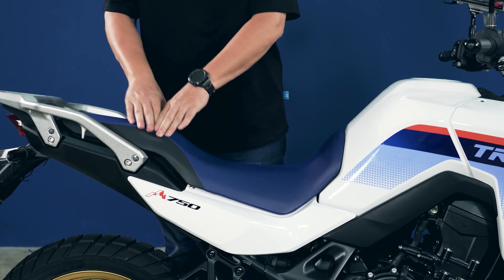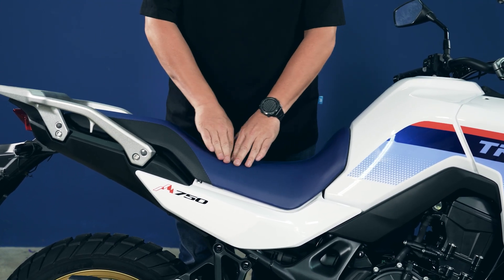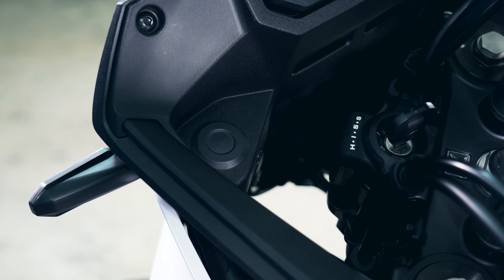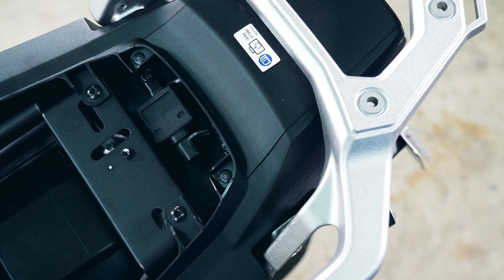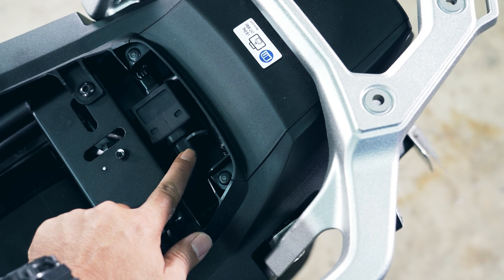The saddle for both rider and pillion felt comfortable — riding up north with your special other, no problem, 100%. One quirk we noticed: there's a covered port meant for the installation of a 12-volt socket that's sold separately. It's a cheap part, so it would be better if it just came stock. This also means powering a phone up front is an issue since the USB outlet is underneath the pillion seat.